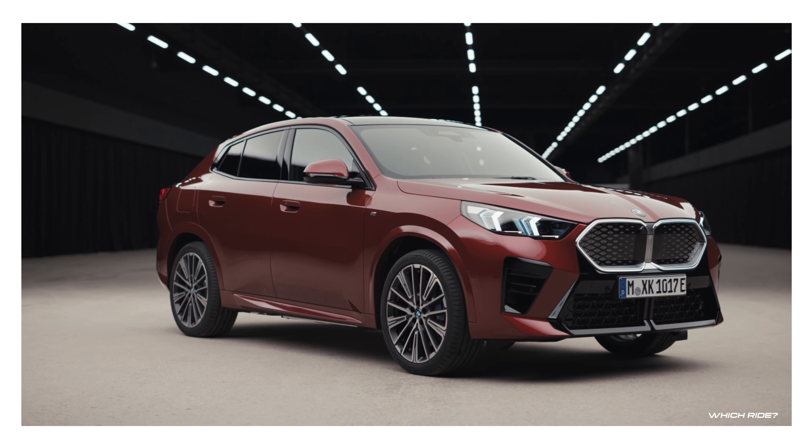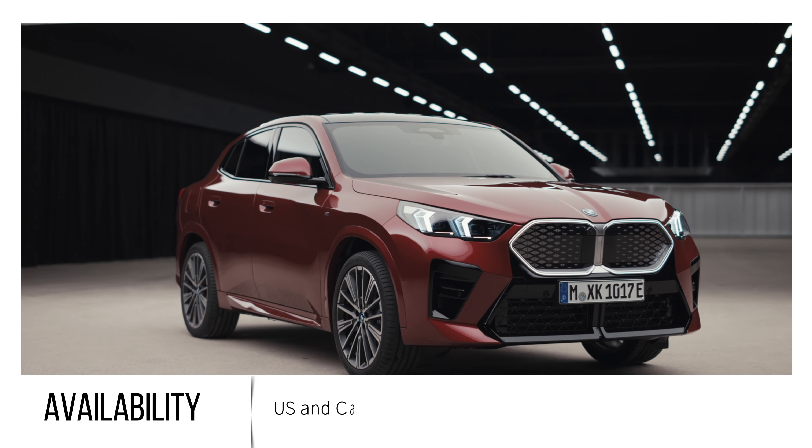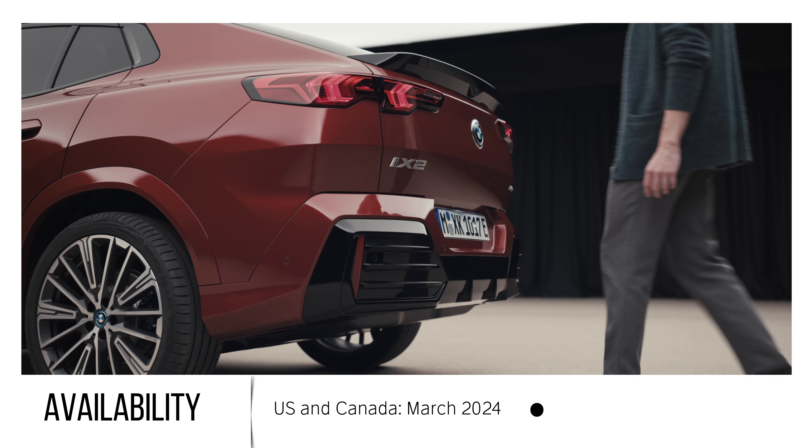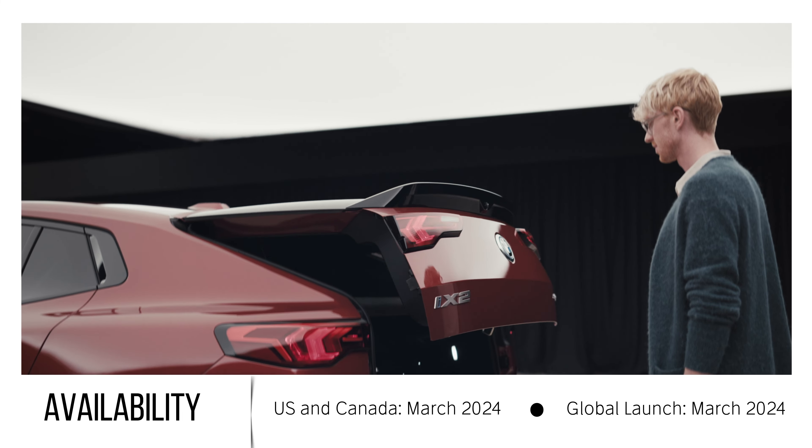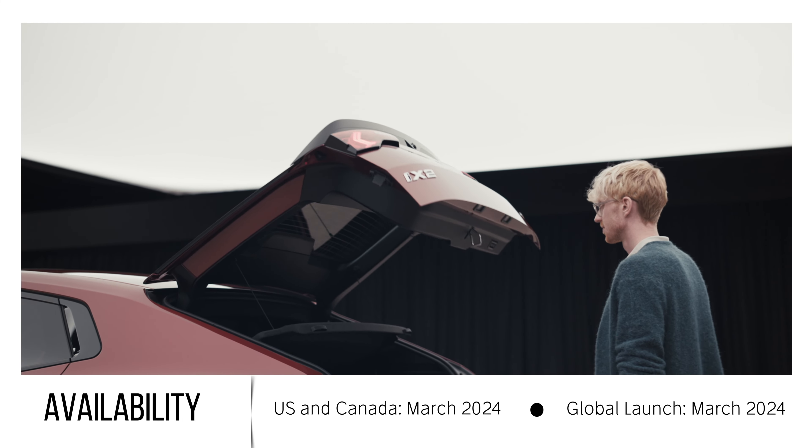The models are expected to hit showrooms in March 2024, both in the US and Canada. A global launch including the electric iX2 version is also set to commence then, although the iX2 may not be available in the US.